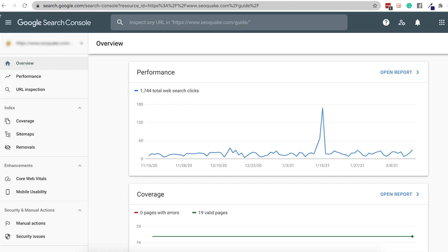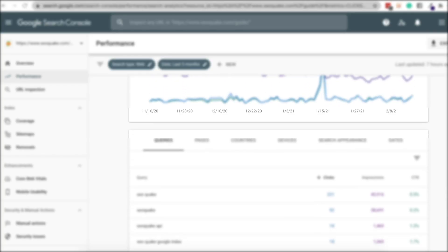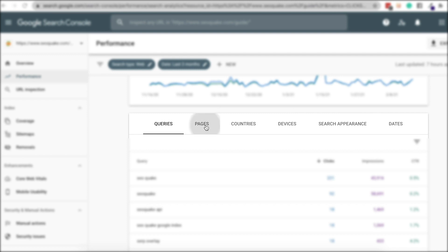To review your click-through rate, open the Google Search Console. On the left-hand side, you'll see Search Traffic, then go to Search Analytics. You'll see checkboxes titled Clicks, CTR, and Impressions. Click on the CTR box to view the report of the average click-through rate of your website and the top performing pages and keywords.